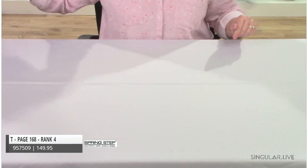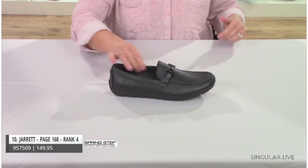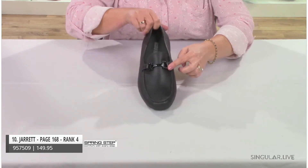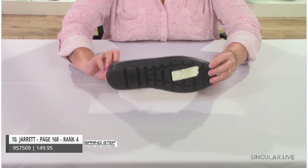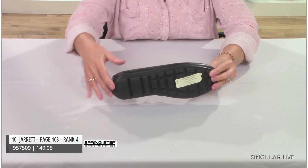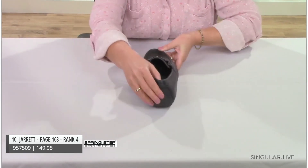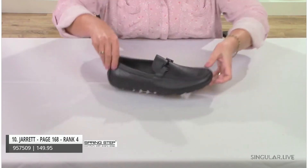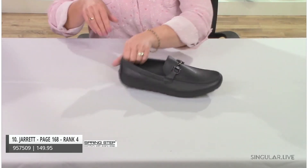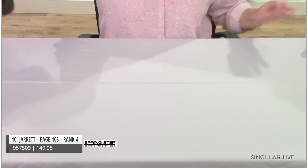Style Jared is a classic leisure style with a nice bit detail. The outsole gives you great traction, stability, and comfort with a slight driver heel that rides right up. Easy on, easy off.